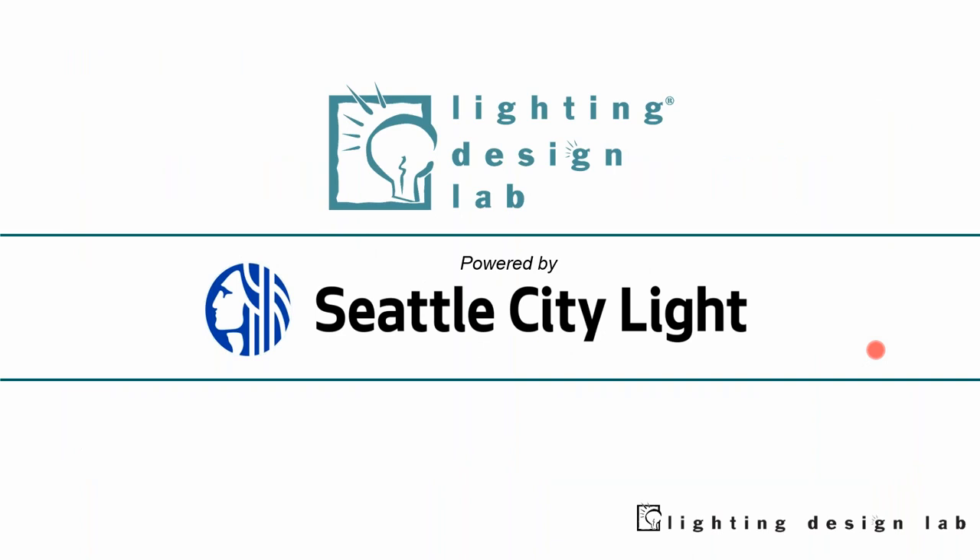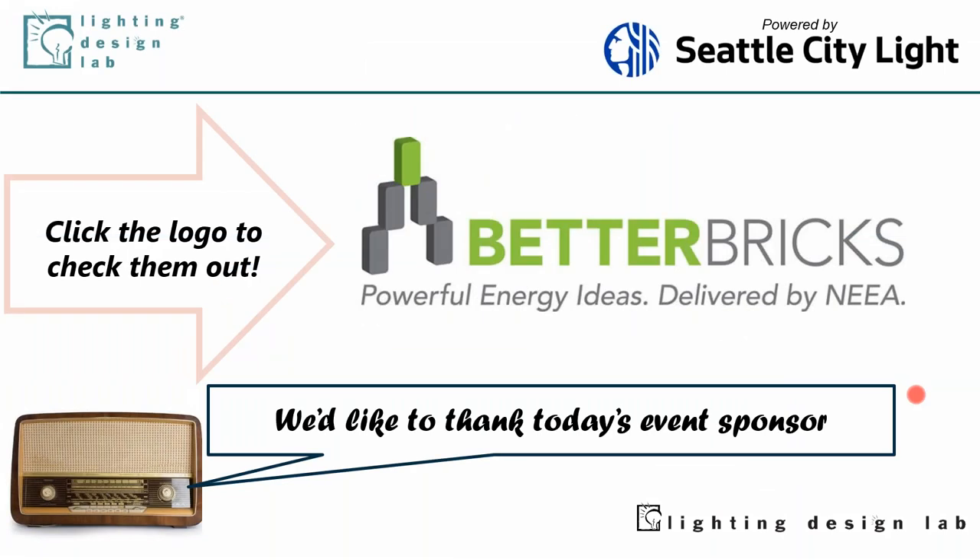As always, we want to make sure everyone is aware that Lighting Design Lab is a program to empower Seattle City Light, the municipality here in the City of Seattle. We're very happy to work with Seattle City Light to bring you this program. Special thank you to Better Britain Northwest Energy Agency Alliance for helping sponsor this webinar today.